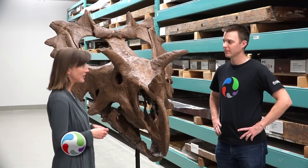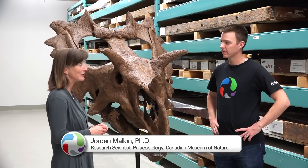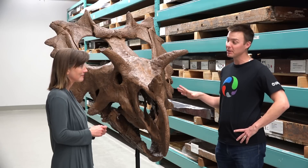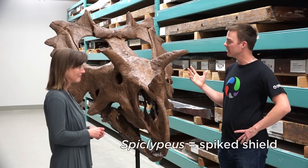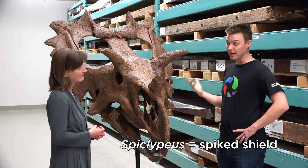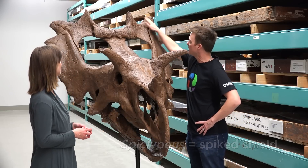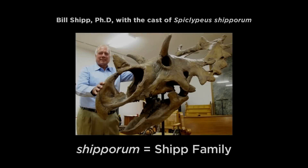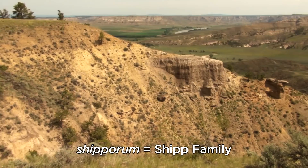Jordan, you've just published a scientific paper and named this dinosaur a unique name. My co-authors and I called it Spiclipius shiporum. There are two parts to that name. The first part, Spiclipius, is Latin for spike shield, and it's in reference to all these spikes you see coming off the back of the frill. The second part of the name, shiporum, honors Bill Shipp and his family on whose land the fossil was found.